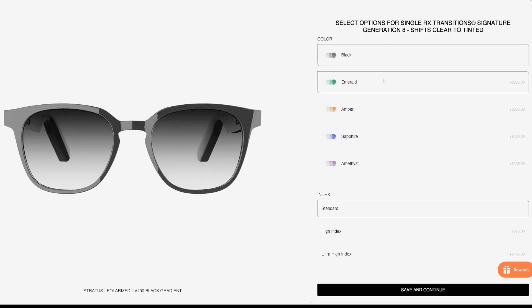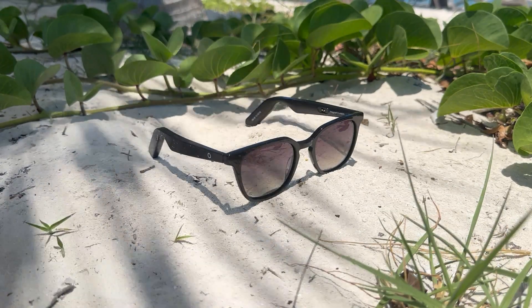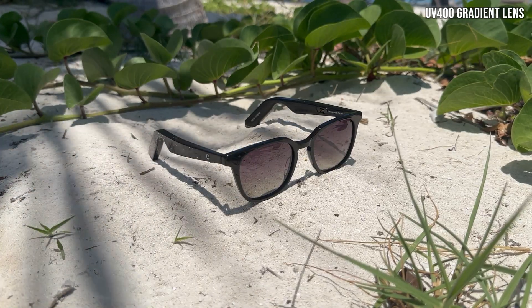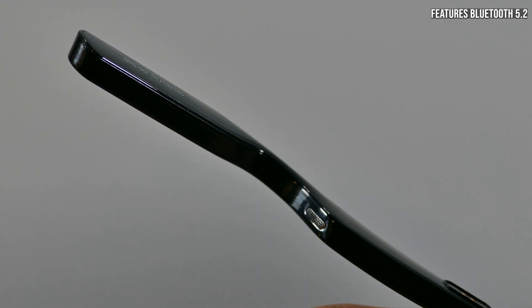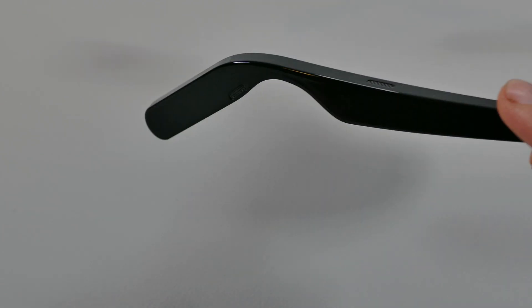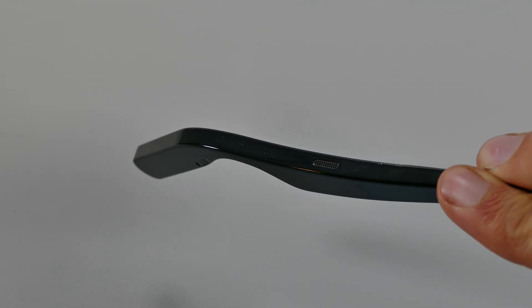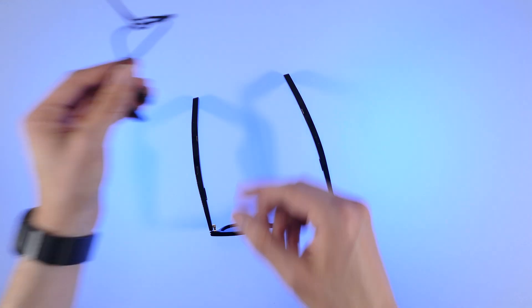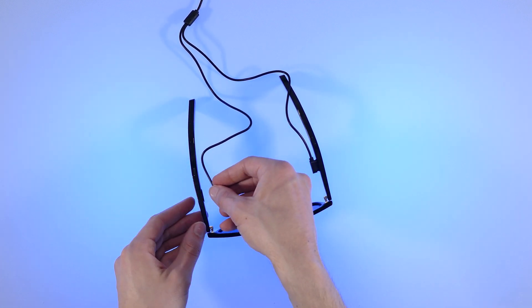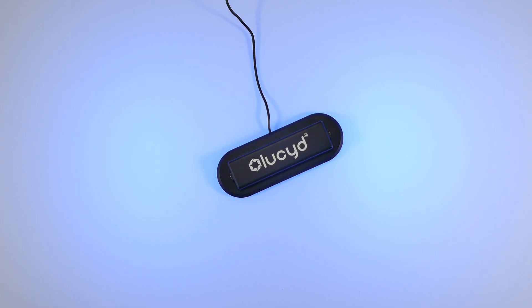The pair of Stratus glasses I got come with a polarized UV 400 black gradient lens. Just like these and the other frames, they offer two noise-canceling microphones and four speakers on the frames, as well as 12 hours of battery life on their Lite 2.0 lineup. Depending on how much or how loud you use them it can vary, but I tested them out for a whole day and got pretty much what's expected.